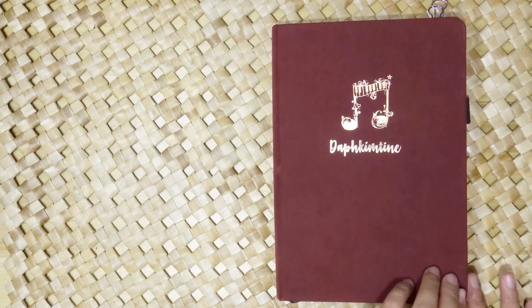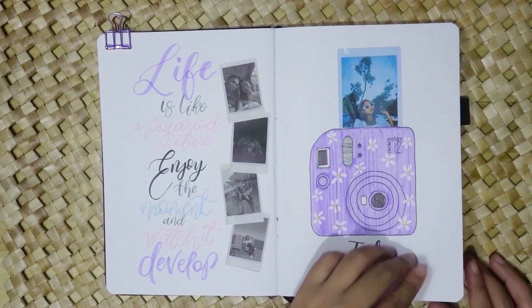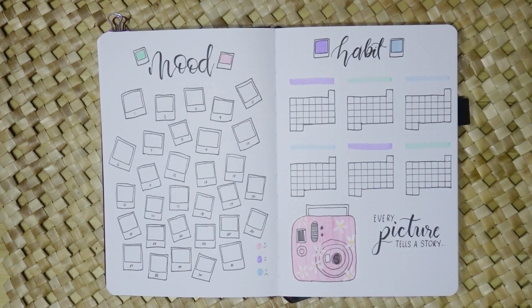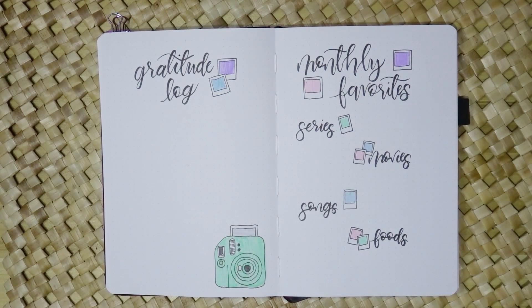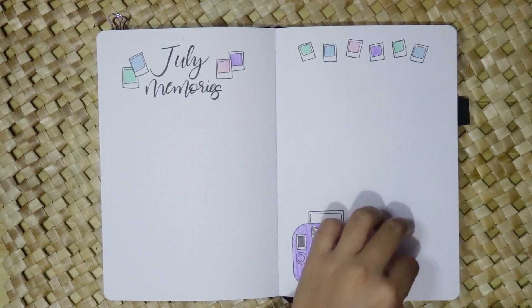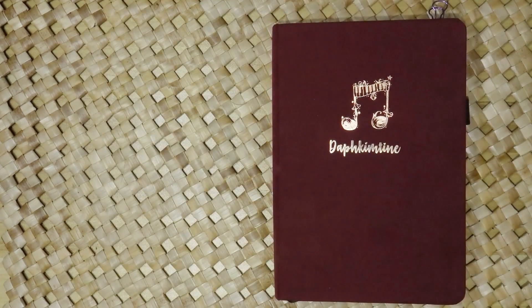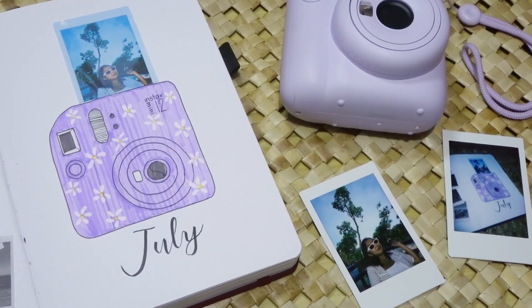As I flip through the pages of my July bullet journal, the Instax camera theme with its whimsical elements and lilac purple color adds a touch of charm and nostalgia to my journey. It's a celebration of self-expression, gratitude, and cherishing the beauty of the present moment. Thank you for joining me in this creative adventure — I hope this video has inspired you to embark on your own bullet journaling journey and capture your special moments in a unique and personalized way. Until next time, happy journaling!